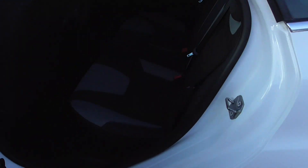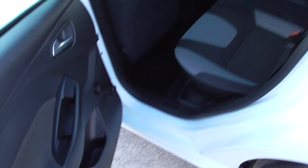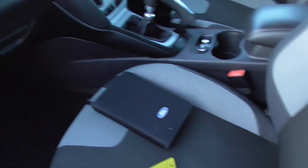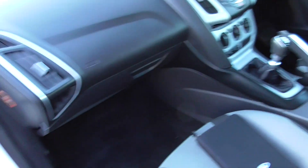Inside the car we've got black and grey cloth interior, again all in good condition — no rips, tears, pulls or anything. You can see it's all been well looked after. Got the book pack, two keys, and the locking wheel nut in the centre console there.